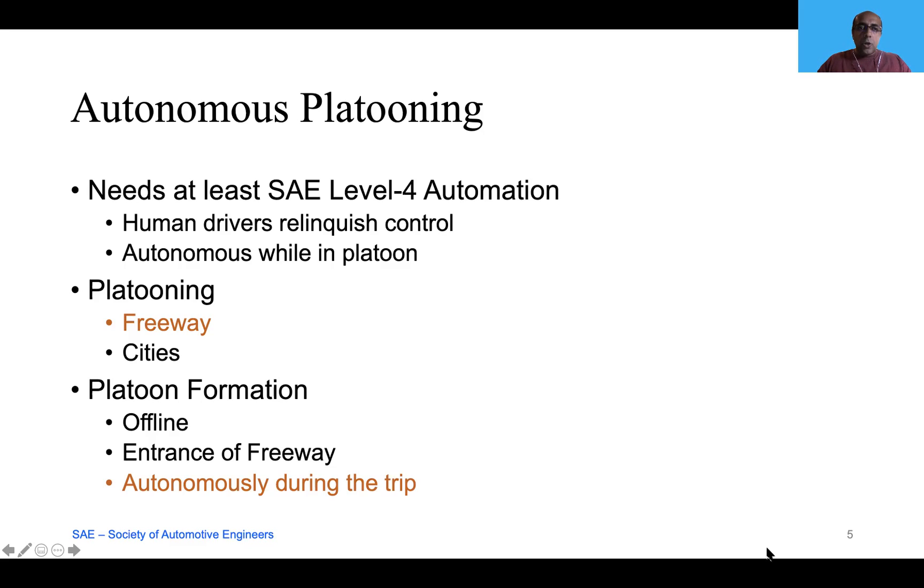Platooning can happen either on freeways or in cities. When dealing with city roads, there is an additional challenge because of traffic signals and traffic rules, so the vehicles have to constantly communicate and there is a higher level of interaction with the infrastructure. In this work, we focus on freeways. Platoons can form either as an offline process, at the ends of freeways, or autonomously during the trip itself.